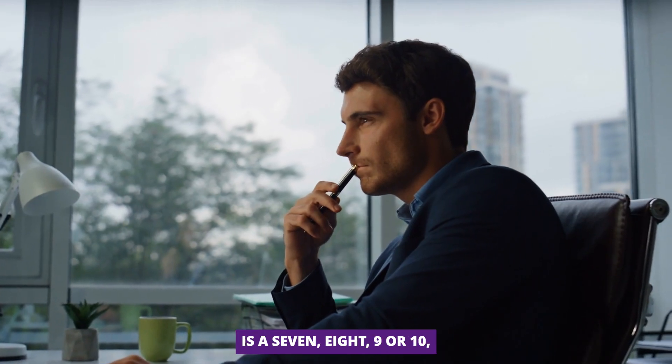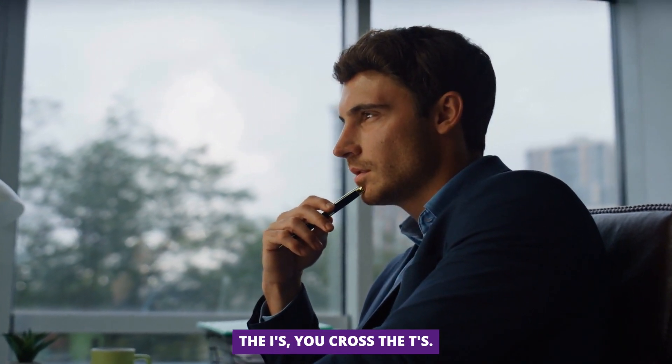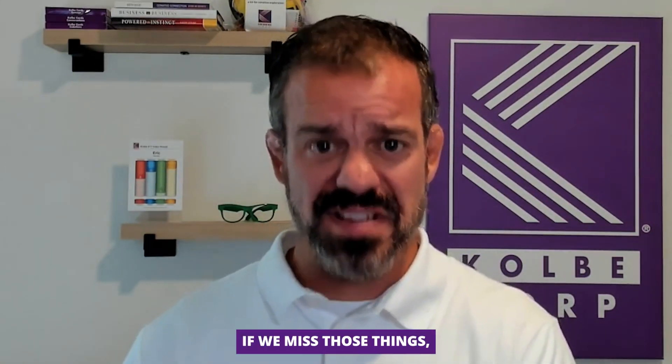Another gift that you have with a 7, 8, 9, or 10 in FactFinder is you naturally dot the I's, you cross the T's, you pay attention to those critical details, because there are situations where if we miss those things it can be catastrophic to our business, to our life, things like that.